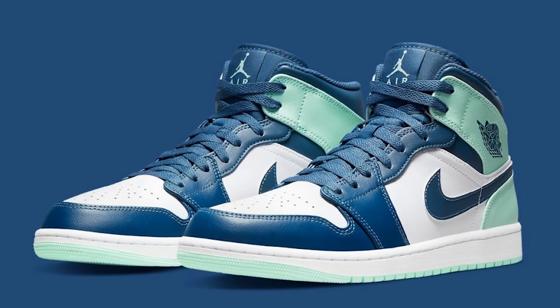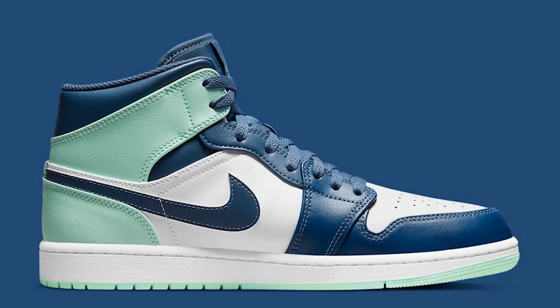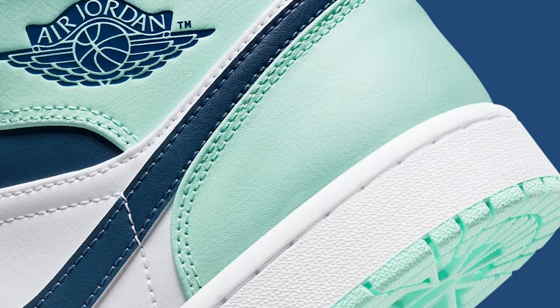I wasn't able to get this video out on the first of the month, but for the first shoe we have the Air Jordan 1 Mid Blue Mint. This color blocking pattern is very similar to the toe style we've seen on other releases — something more similar to the Obsidian, which we know is worth a lot of money. I can see why people might like this shoe and want to add it to their collection. Me personally, I'm gonna pass, but I respect the shoe and think it's solid.